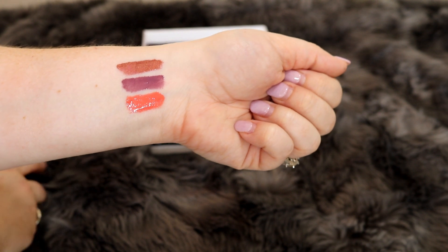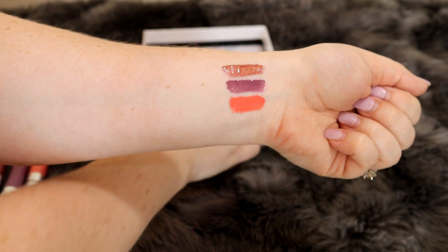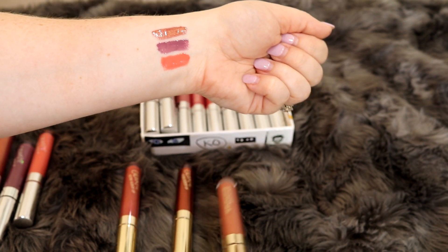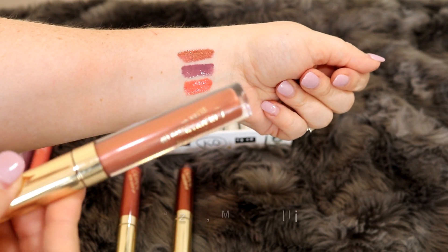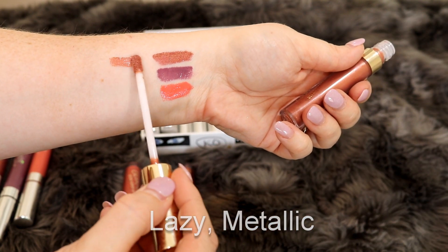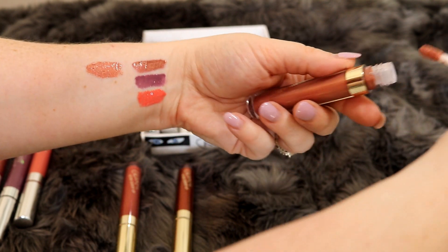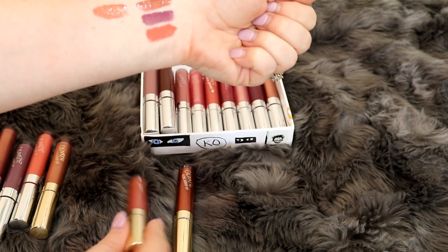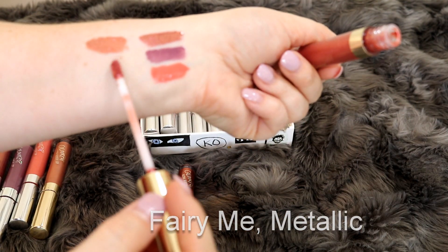Now let's compare those to my non-limited edition shades. So the other thing I want to share is a bundle that I have here. These three shades come as a bundle, but I do believe you can purchase them individually. So this first one is the shade Lazy. It is kind of similar to my favorite shade, but it's not quite the same — it is similar though. Then we have the shade Fairy Me, which is also a metallic.